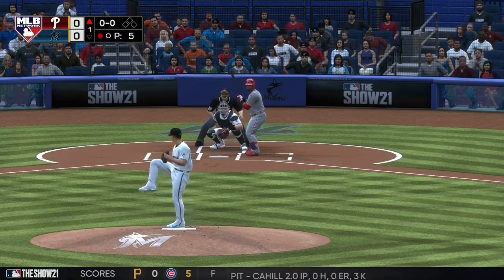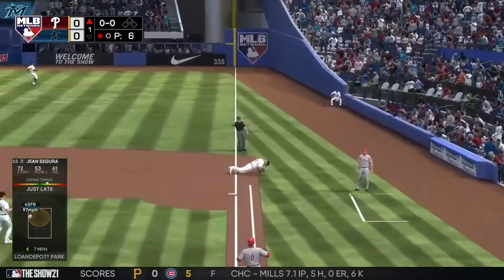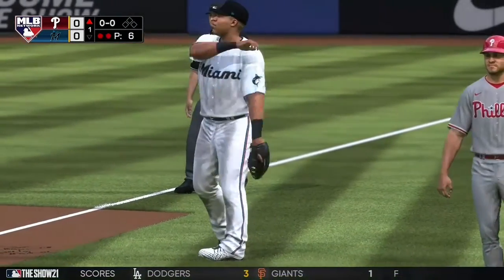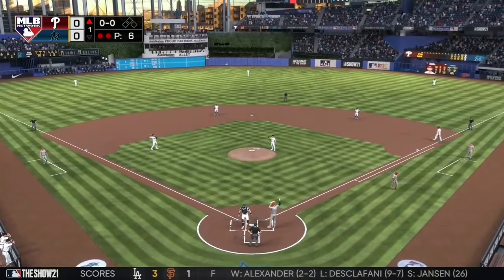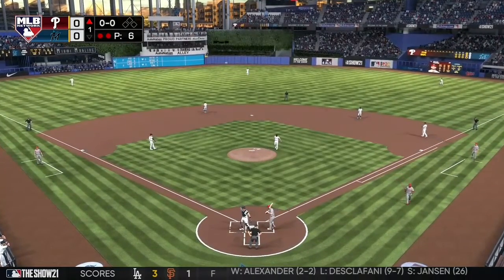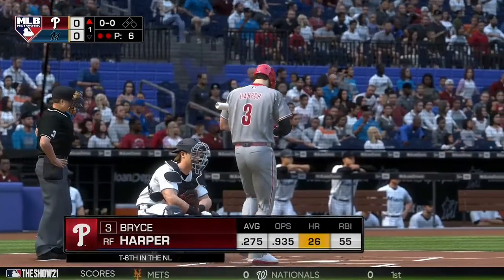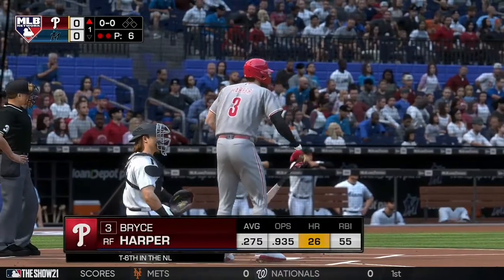Jean Segura standing in. Swing and a liner — oh, but a super diving catch takes away a hit. And now in the box, Bryce Harper.